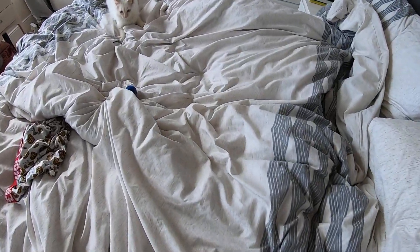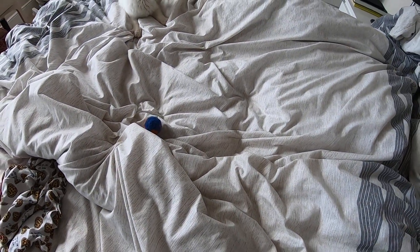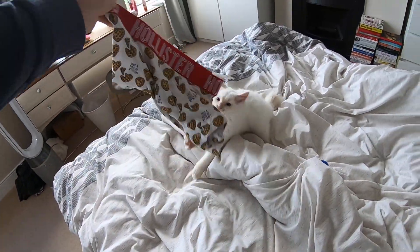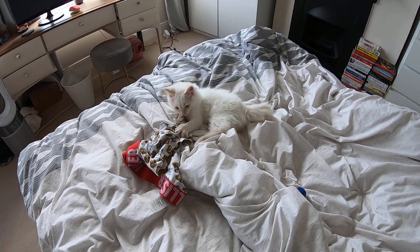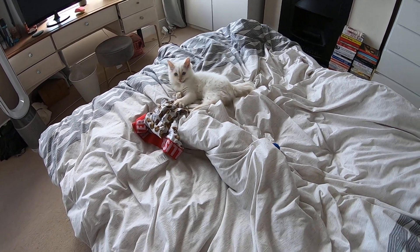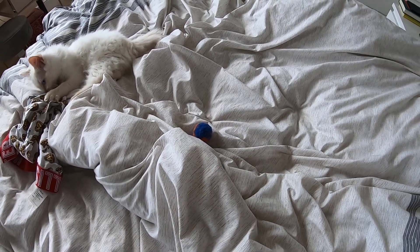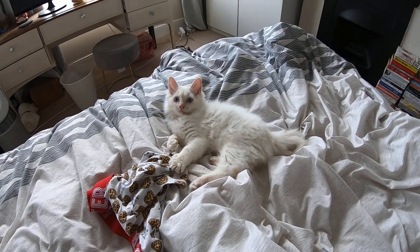And then he does adorable stuff like this. I tried to give him an old pair of pants that I got for free from Hollister once, that don't even fit me. I thought I'd give him that to try and distract him. But he picks his little ball up in his teeth and brings it in places so he can play with it. How adorable is that? Look at his little face.